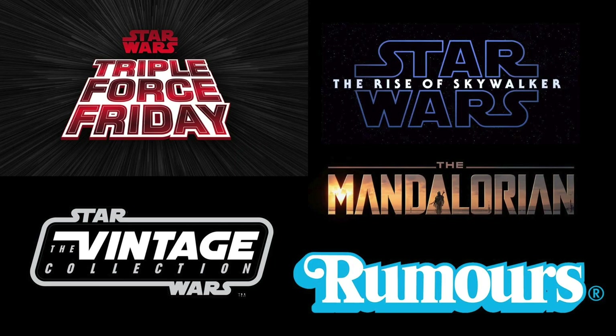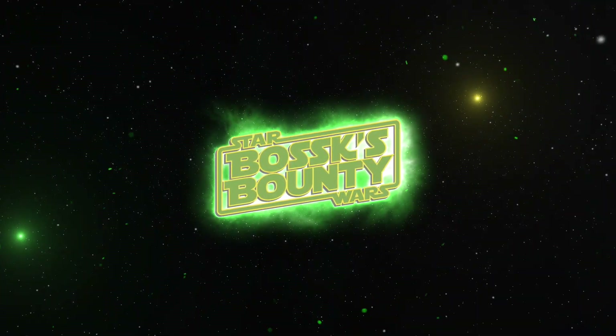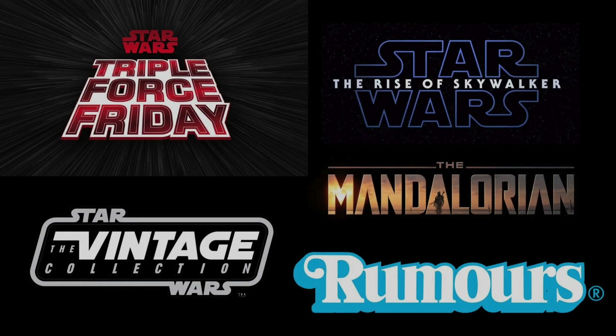In this video, we're going to be taking a look at the latest Vintage Collection rumours of the figures and vehicles that are likely to be available on Triple Force Friday. Hey there, Star Wars collectors, and welcome to another Bossk's Bounty Rumours video.